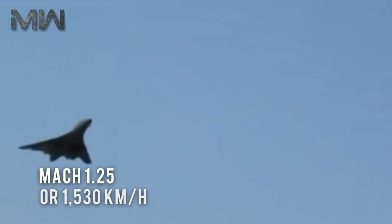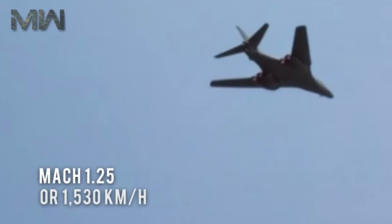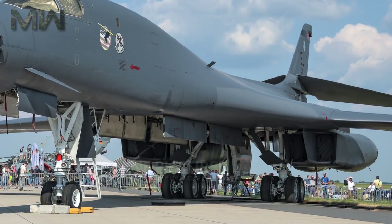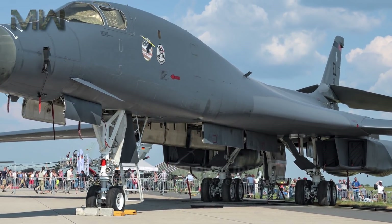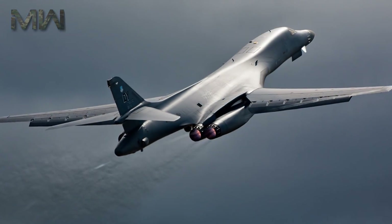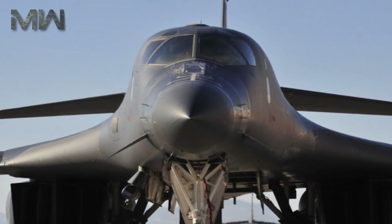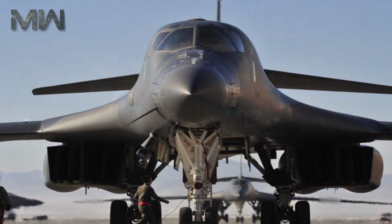Unlike the B-1A, the B-1B cannot reach Mach 2 speeds. Its maximum speed is Mach 1.25 or 1,530 km/h. However, its low-level speed is Mach 0.92 or 1,130 km/h. The speed of the current version is limited by the need to avoid damage to its structure and air intakes. To help lower its radar cross-section, the B-1B uses serpentine air intake ducts and fixed intake ramps, which limits its speed compared to the B-1A. Vanes in the intake ducts serve to deflect and shield radar emissions from the highly reflective engine compressor blades.